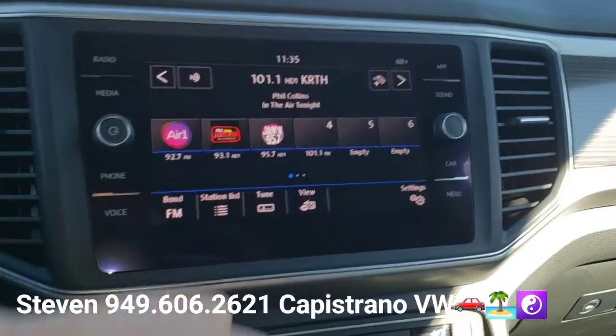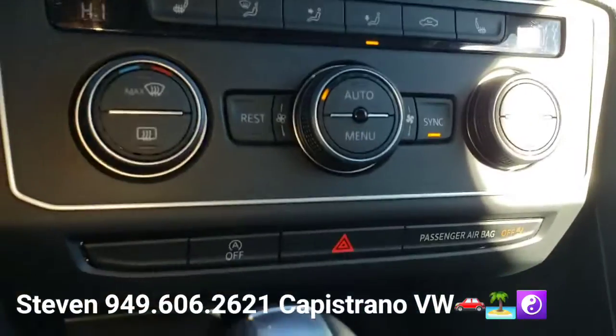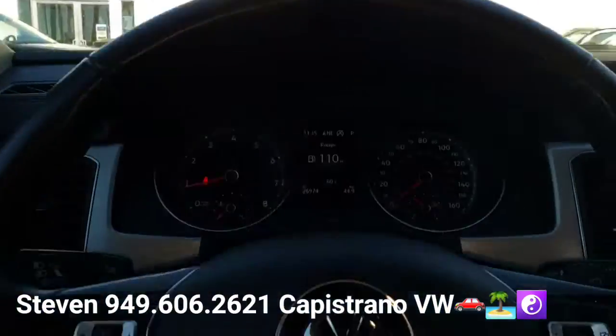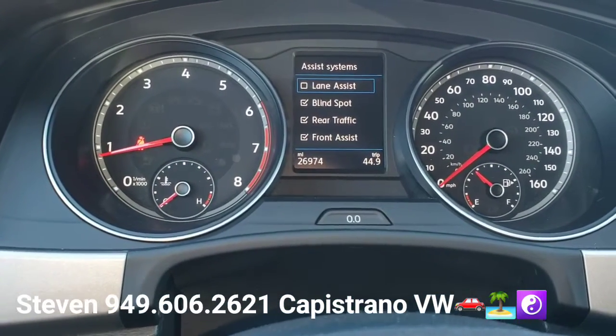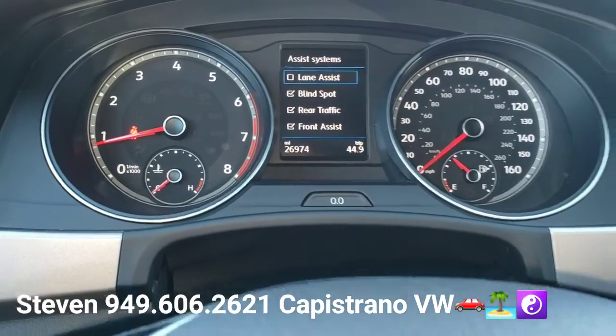Putting it back in park here. It's got Apple CarPlay, it's got Android Auto, it's got dual climate control with heated front seats. You've got a leather-wrapped steering wheel. See right there, only 26,000 miles on it. It's got lane assist, blind spot monitor, rear cross traffic alert, and front brake assist.